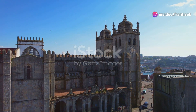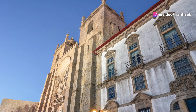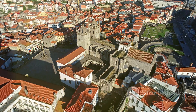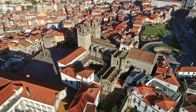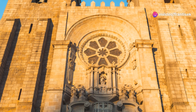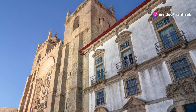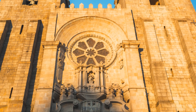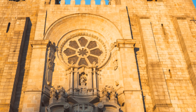Next, we journey to the heart of Porto's history, the Porto Cathedral, or Sé do Porto. This imposing structure, perched on a hilltop overlooking the city, has witnessed centuries of history, and its architecture reflects that rich tapestry. From its Romanesque origins to its later Gothic and Baroque additions, the cathedral is a testament to the evolution of architectural styles.